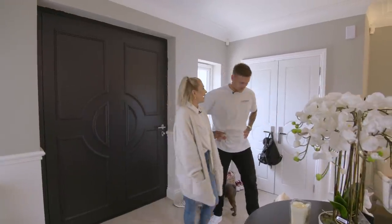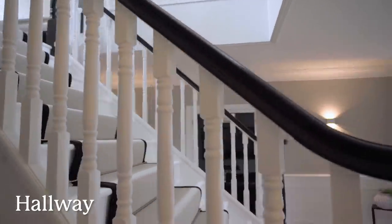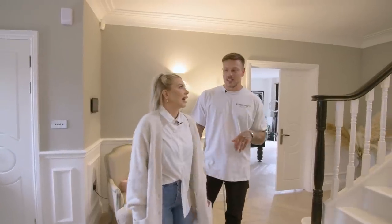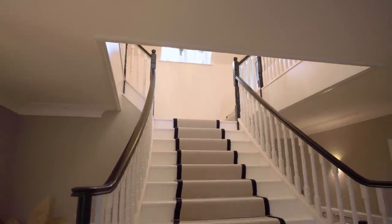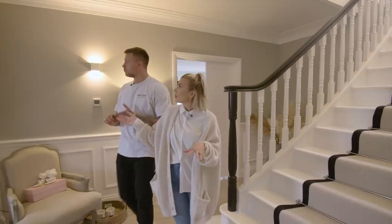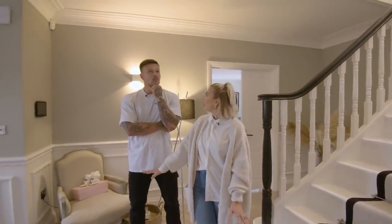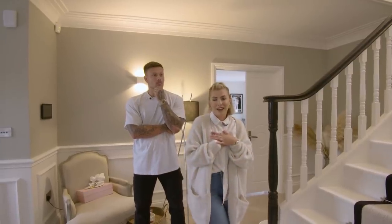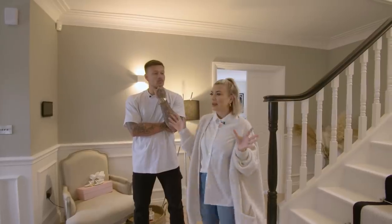Let's start with the hallway. I think this was what made me fall in love with the house — this was the first selling point really. We had it all panelled, all the walls were just plain and then we had them all panelled, painted it ourselves, then we added all the coving around the top. I think this is my favourite part of the house — it's such a huge focal point when you walk in.